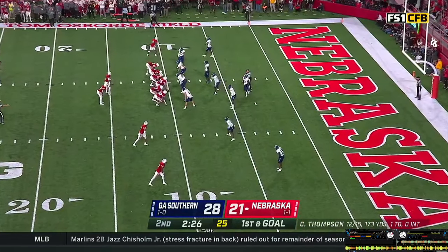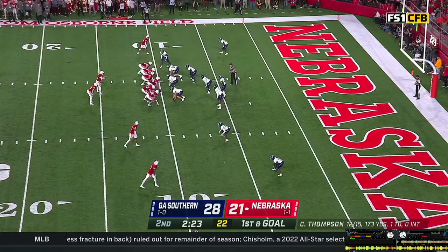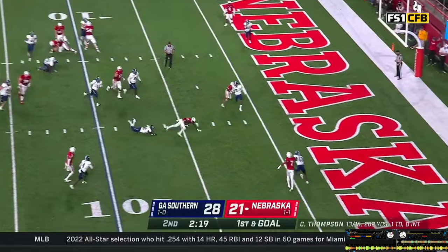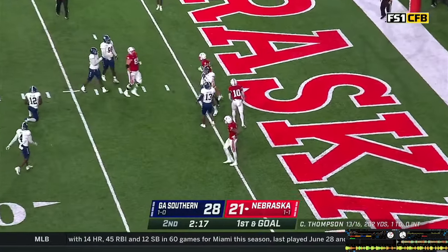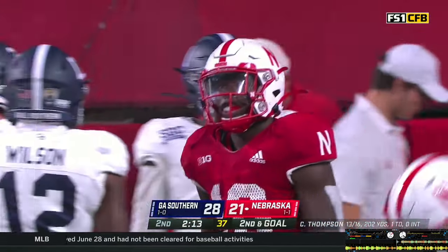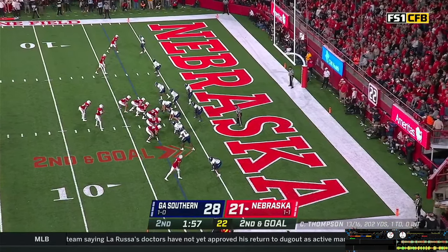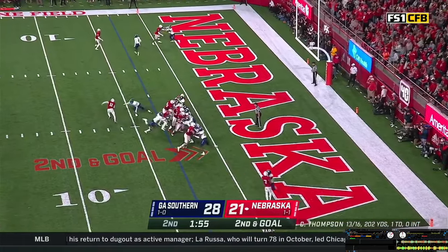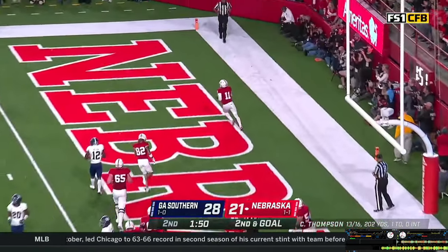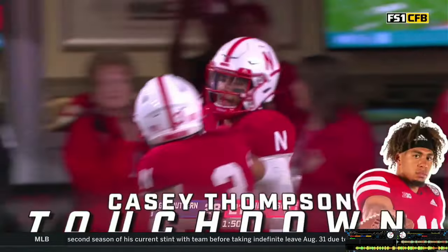First and goal at the 10. Two wide outs to the near side, one on the far side. Grant the back — Casey hands it off to Grant, racing to the right side of the five, tripped up at the two-yard line, just got ankle tackled by Wilson. Second and goal — Casey Thompson on the shotgun, gets the snap, puts it in the belly of Anthony Grant. Keeps it himself, scooch to the left. Touchdown, Nebraska! Casey Thompson's second rushing touchdown of the night.